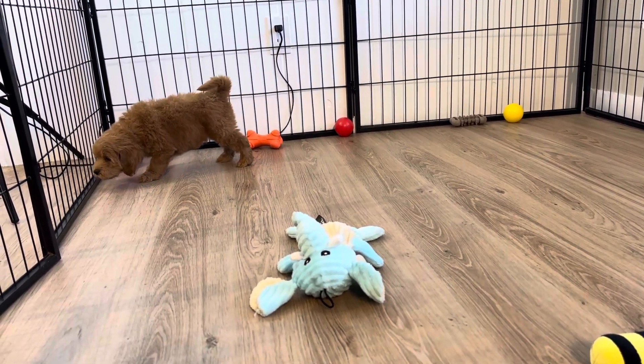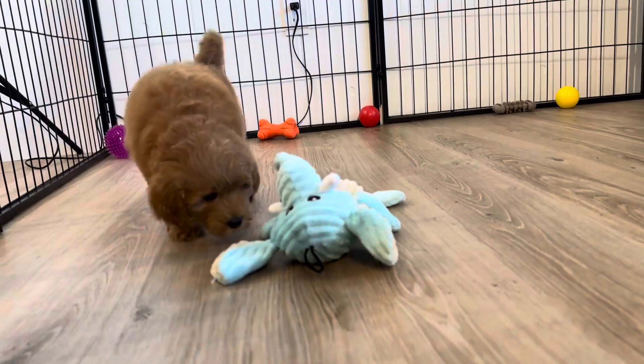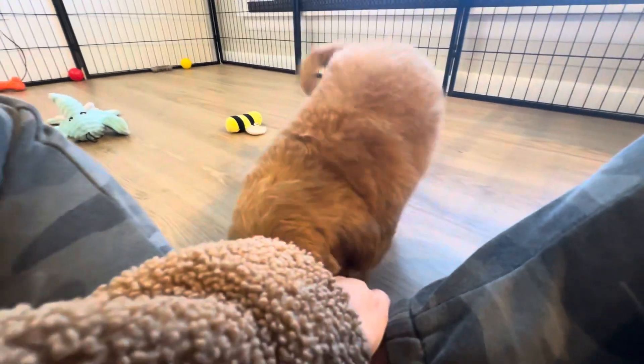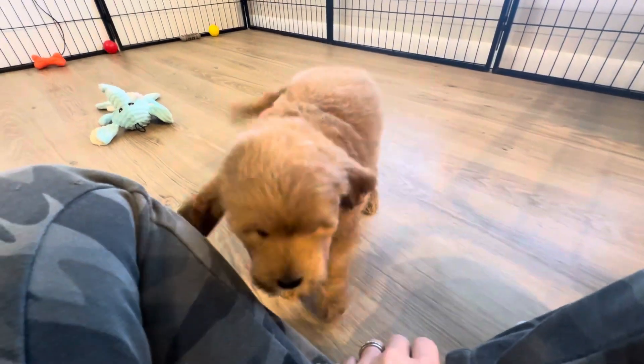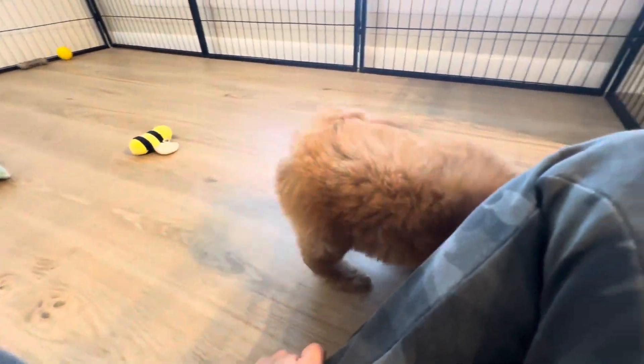He's a sweet boy. He has a straight coat, so he's expected to be on the wavier side full grown versus curly. He has a very straight coat now, and so it should just be more of a loose wave coat — not curly.